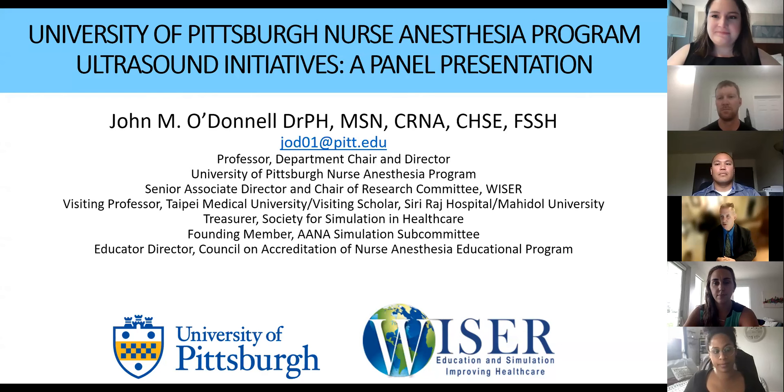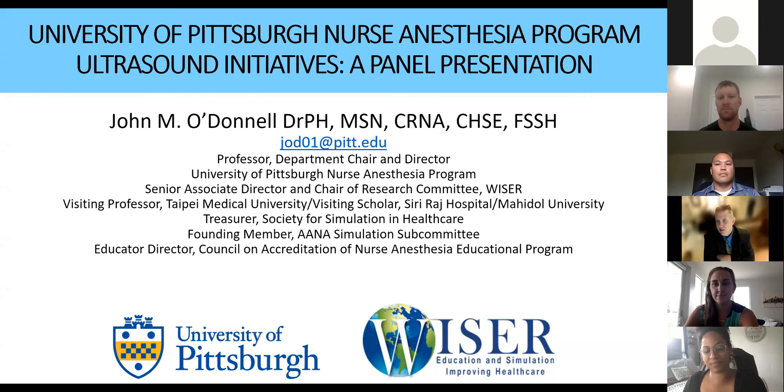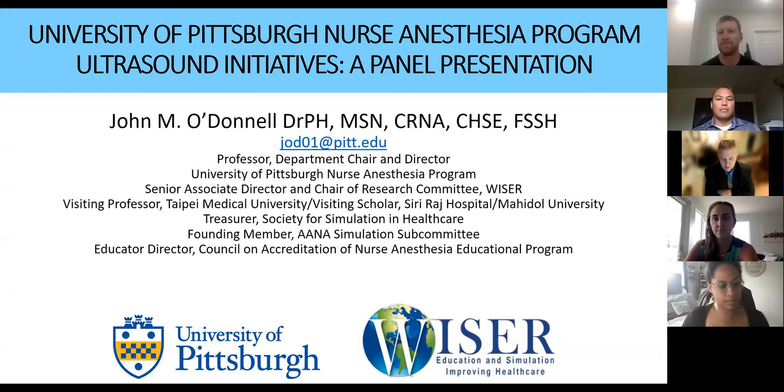Welcome everyone. This is John, your former program director — JOD to most of you. Thank you very much for coming to this event. Welcome to the University of Pittsburgh Nurse Anesthesia Program discussion about ultrasound initiatives. I've invited four of our graduates and soon-to-be graduates who have been doing work through their DNP programs on ultrasound: Dr. Jared Northcott, Dr. Daryl De Lima, Dr. Betsy Gajawa, and Dr. Shaughness Morris, who has already presented and defended her DNP project.